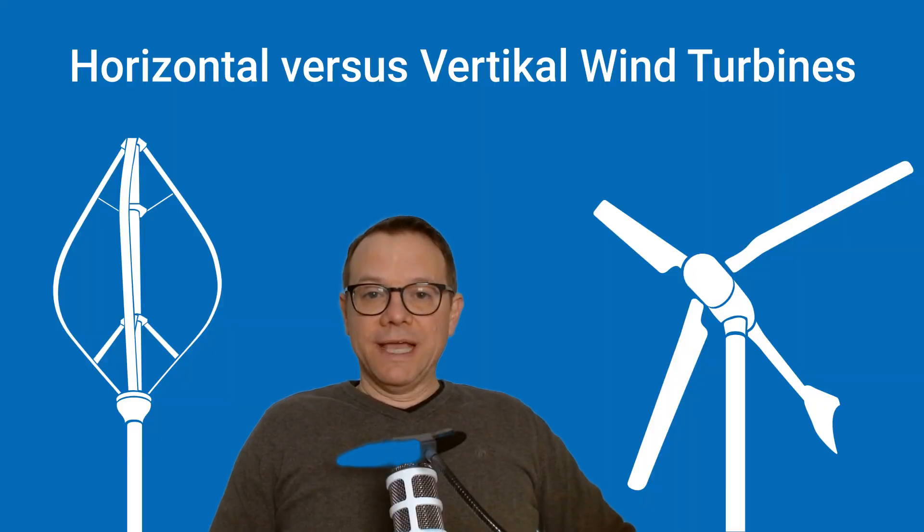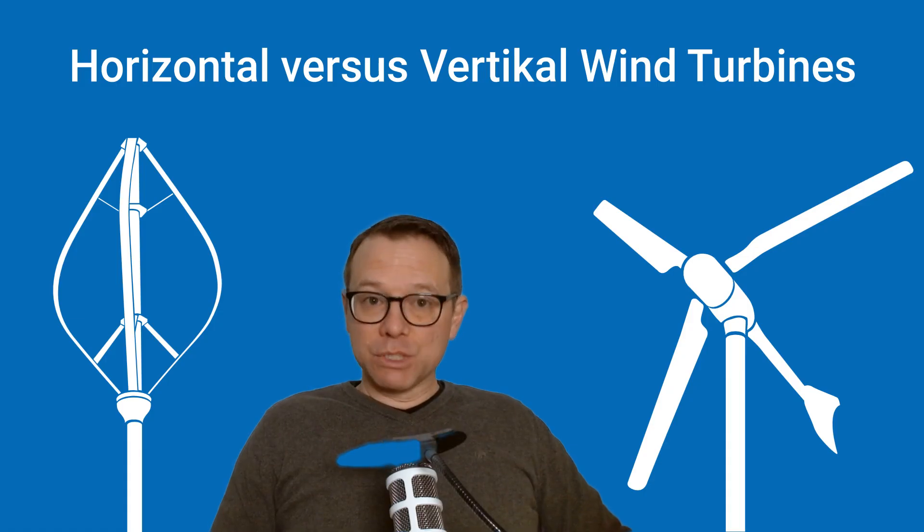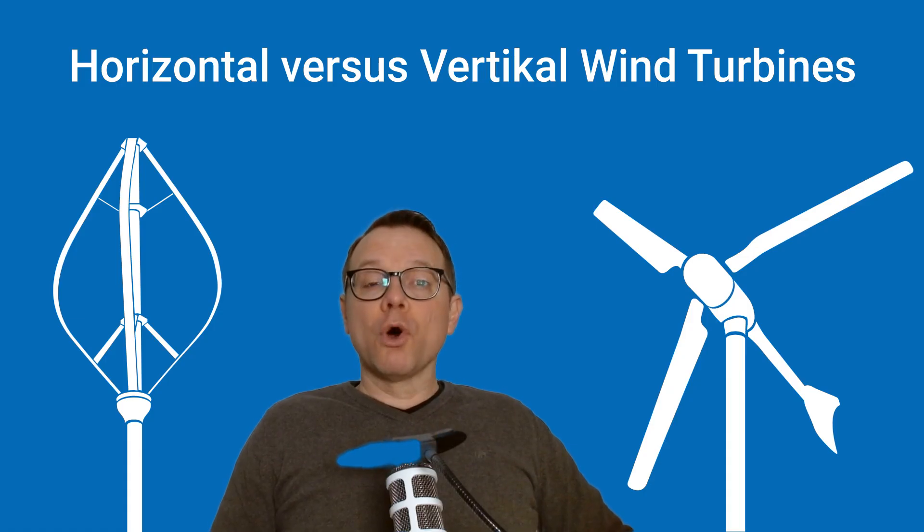If you are interested in facts in the form of professional test results, then I have good news. Independent tests have been carried out in the USA that provide a good comparison of vertical and horizontal wind turbines. If you are thinking about buying a small wind turbine, you should know these results.